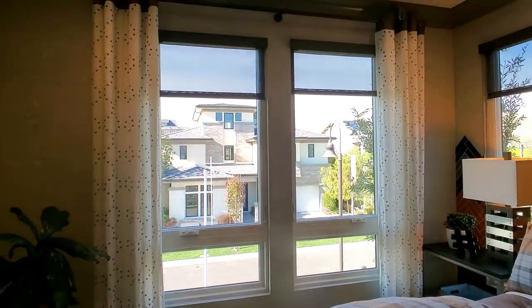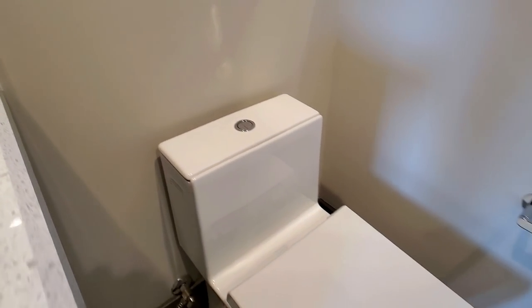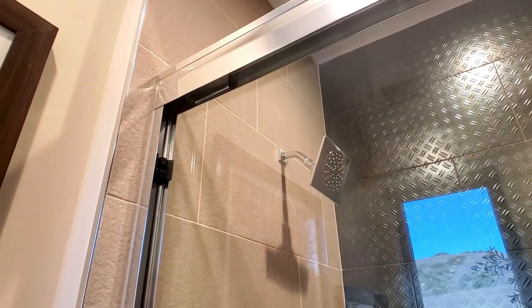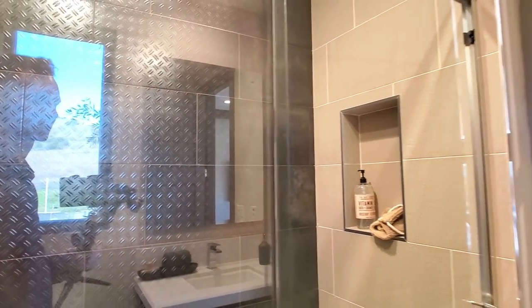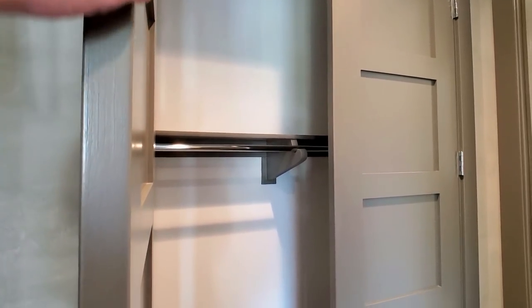Anderson windows — very popular in Irvine. The tile goes all the way to the ceiling in the shower. Look at that design — it's so congruent, it's awesome. Onward we go — walk-in closet.